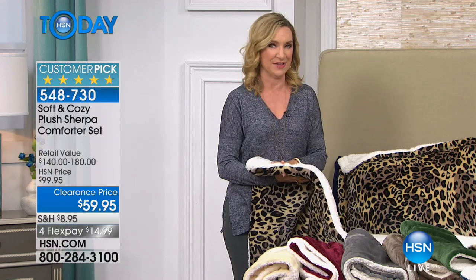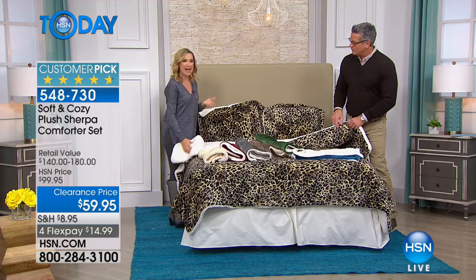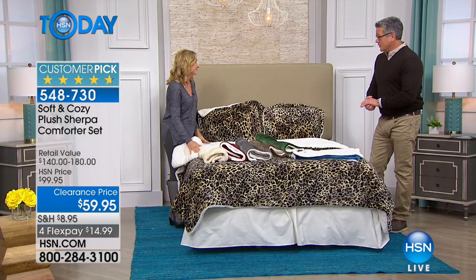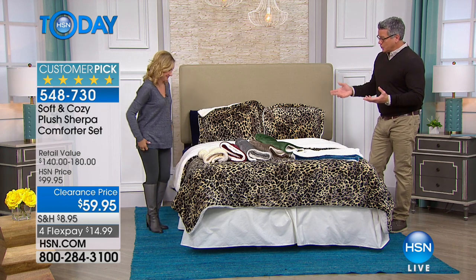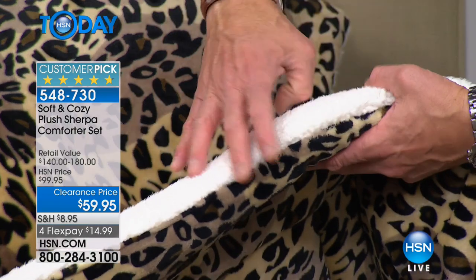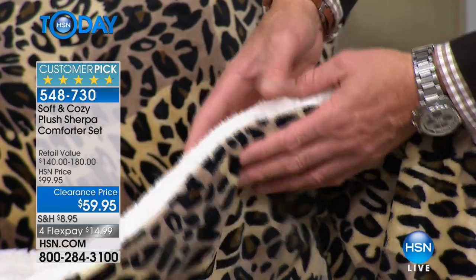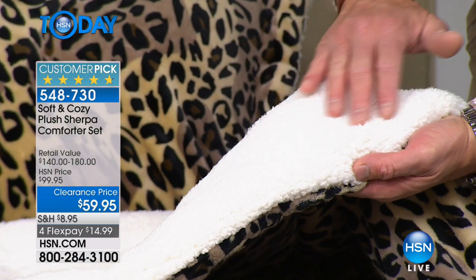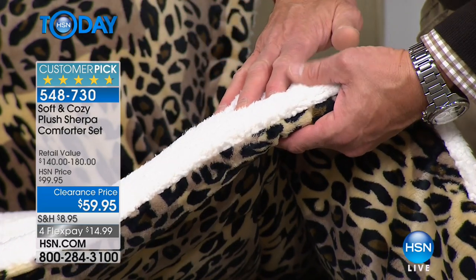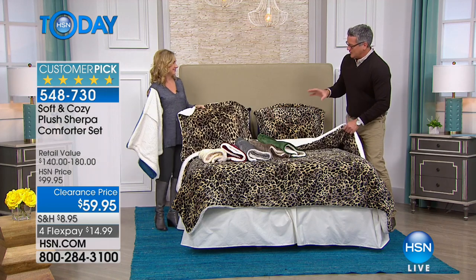It's like employee discount pricing — that's what this is. This is a set we do once a year if that. It's the first time we've done our comforter set with the sherpa and we've had such a great response. People got it home, slept in it, and fell in love with the feel, the washability, and the comfort. If you can get a close-up — look at how thick this is. You've got about two inches of fill inside and it's not heavy.